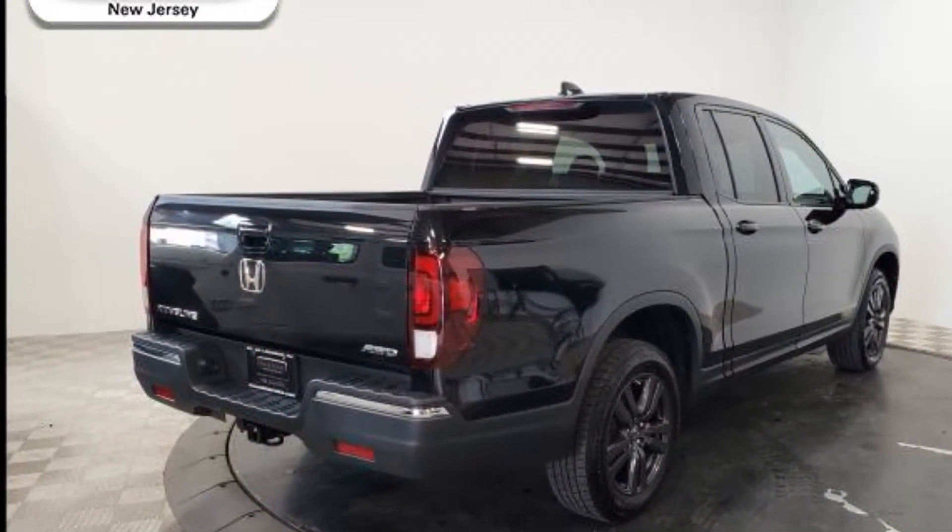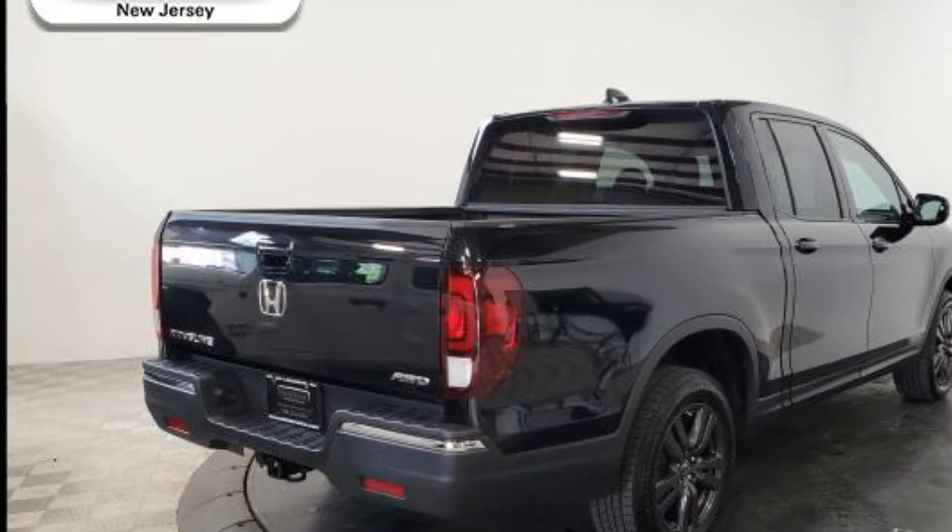Also features an adjustable steering wheel and daytime running lights. Get a fast and easy price quote today.